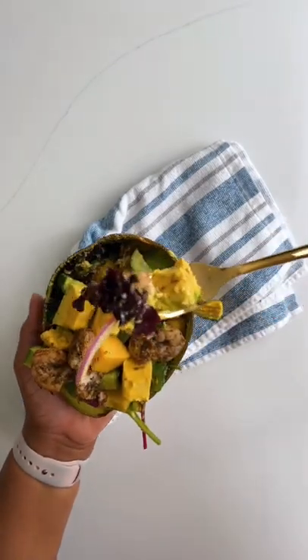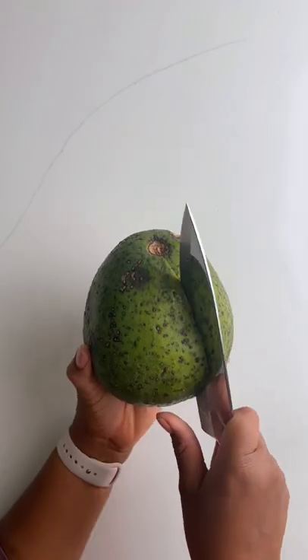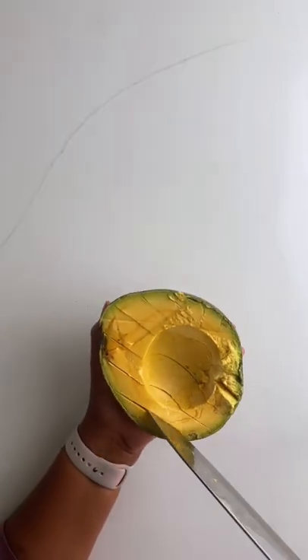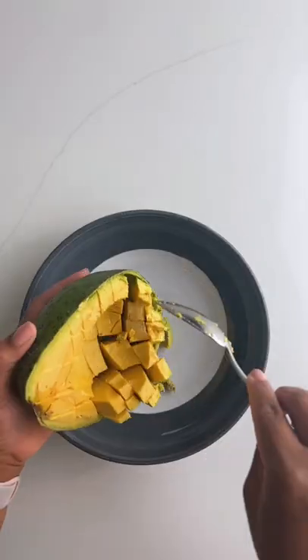Have you ever had an avocado so big that it doubled as a salad bowl? Behold a tropical avocado. This particular variety of tropical avocados is called the Carla and comes from the Dominican Republic. It is known for its large round shape and buttery yellow flesh.